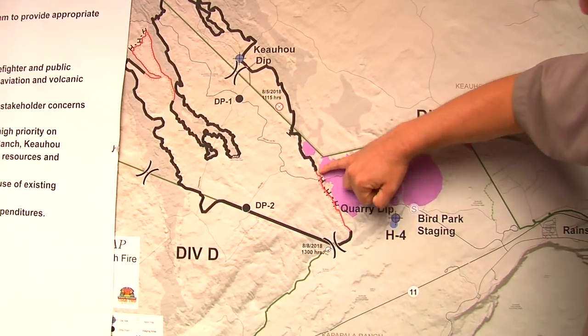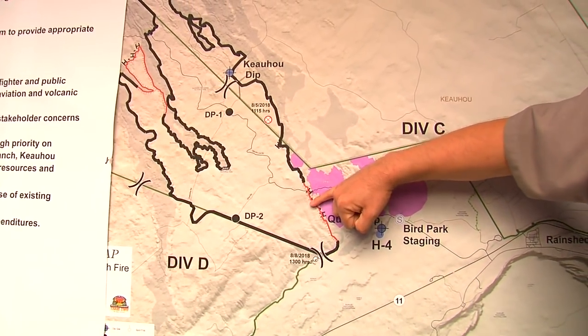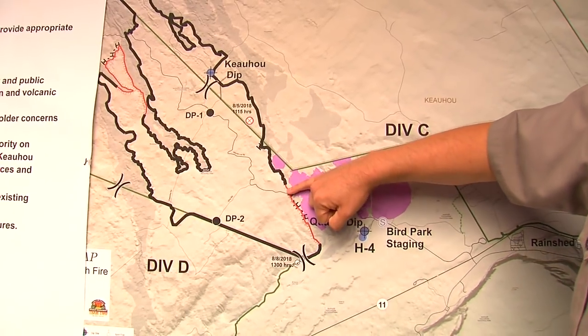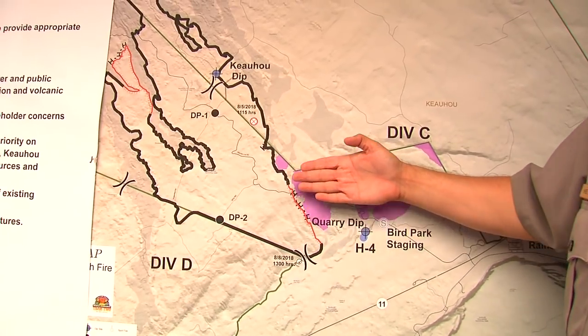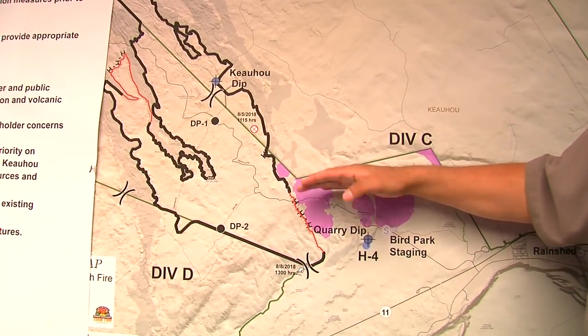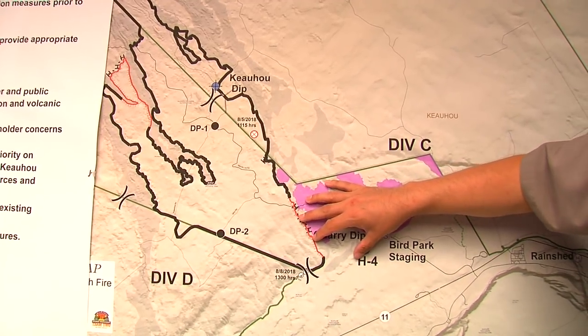In this area there's actually a hose lay. Crews are actually working in this area today by cold trailing and looking at that hose lay. When they cold trail, they literally go hand over hand with the back of their hand to be able to check for any heat. It's a very slow, meticulous process.